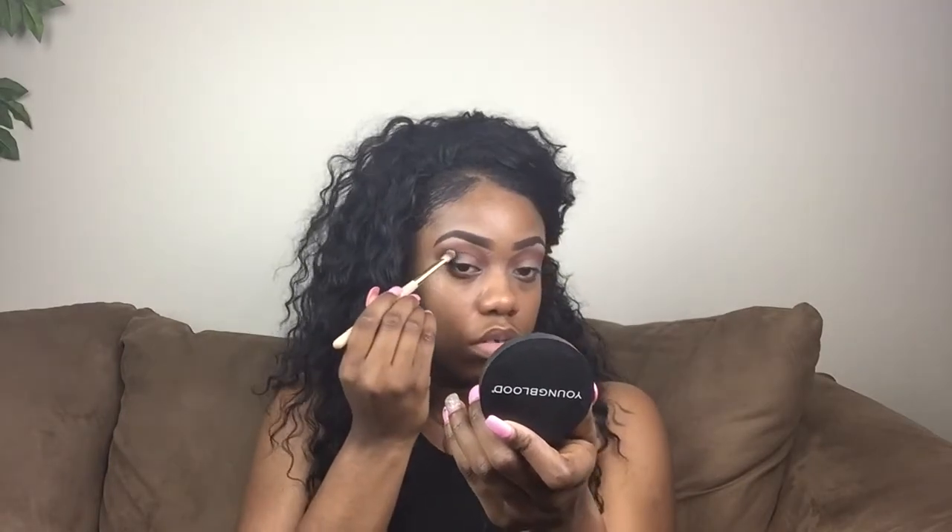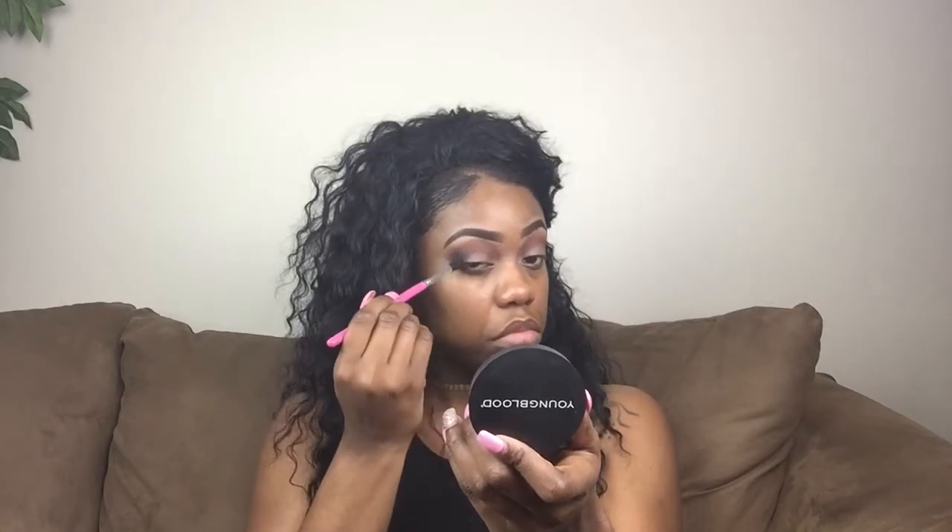Now you see me adding the darker color to my outer corner and I'm packing that on there, then blending it in really well to make sure everything flows together very smoothly.